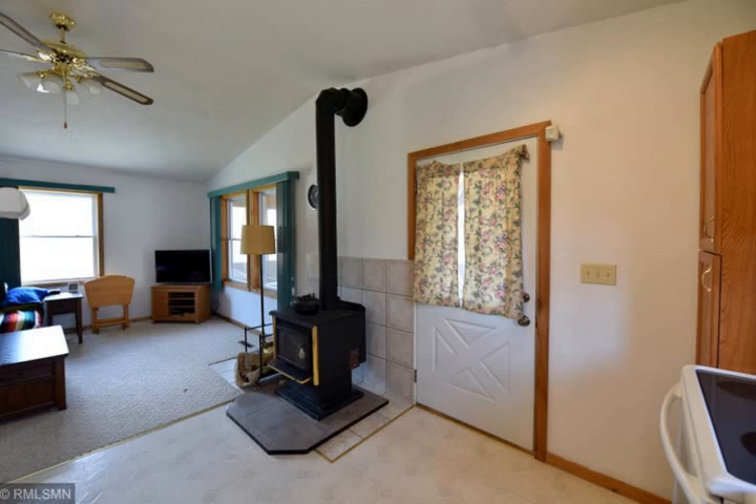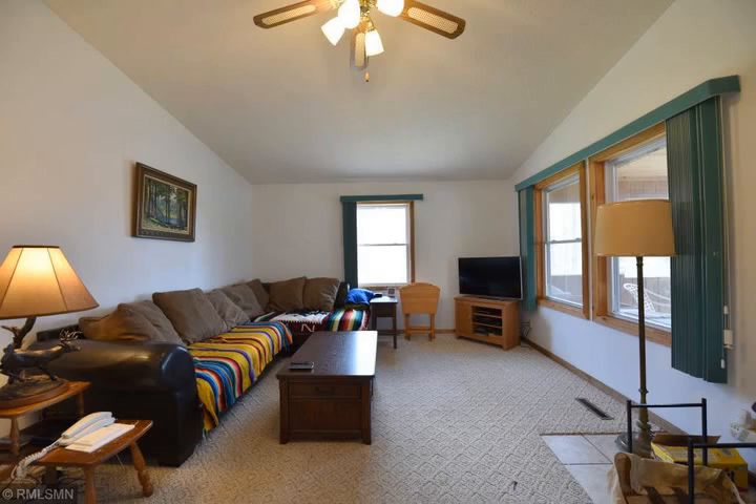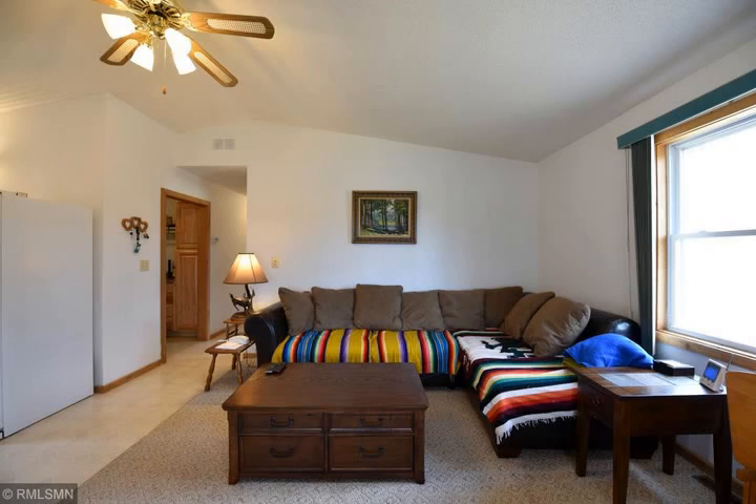Over 9 acres of privacy, a 48x30 pole barn, 34x22 pole barn, 10x14 storage shed, dredged harbor, dock, and many furnishings to boot.